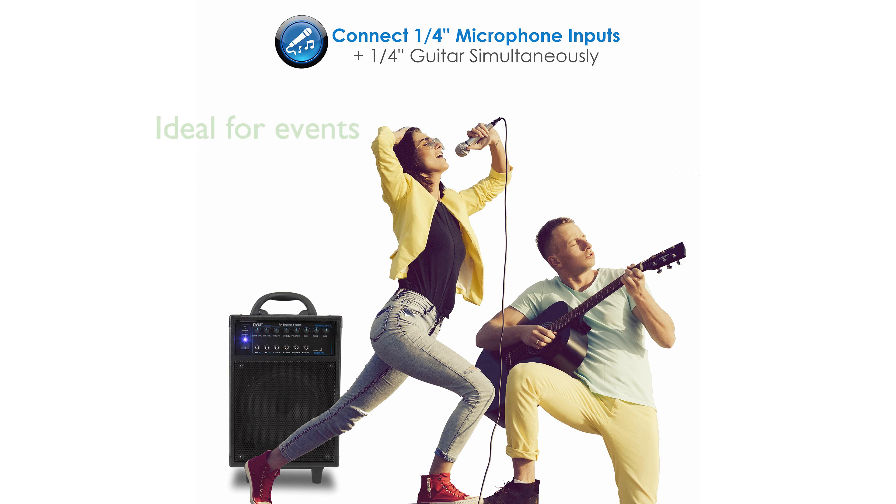The Pyle PWMA-230BT is an ideal choice for public events, providing robust sound quality and flexibility for a range of audio needs.